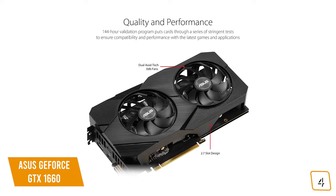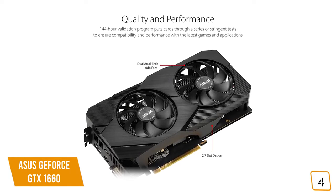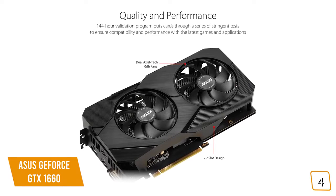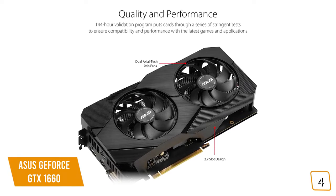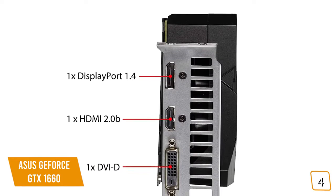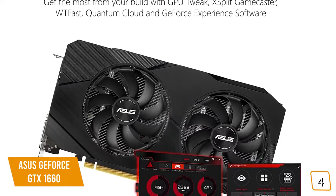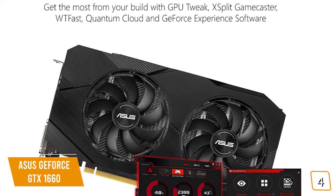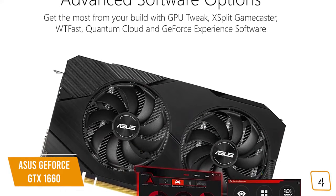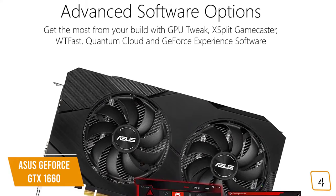It's powered by NVIDIA Turing with 1408 CUDA cores, an overclocked 6GB GDDR6 memory in a 2.7-slot form factor, and delivers a great gaming experience for those AAA titles in Full HD at maxed-out settings. The dual-axial tech fans will keep pumping out the frames, outlasting most of the competition. You'll be able to connect up to three monitors, including DisplayPort, HDMI, and DVI, for a max resolution of 7680 by 4320. Advanced software options include GPU Tweak 2 Utility, XSplit Gamecaster, WTFast, Quantum Cloud, and GeForce Experience software to customize and enhance the GTX 1660 performance.